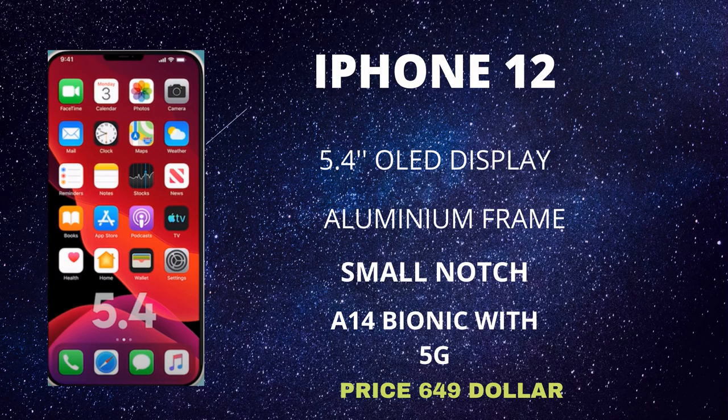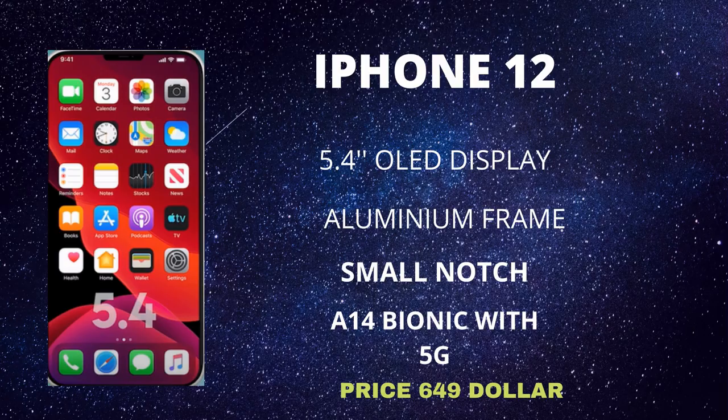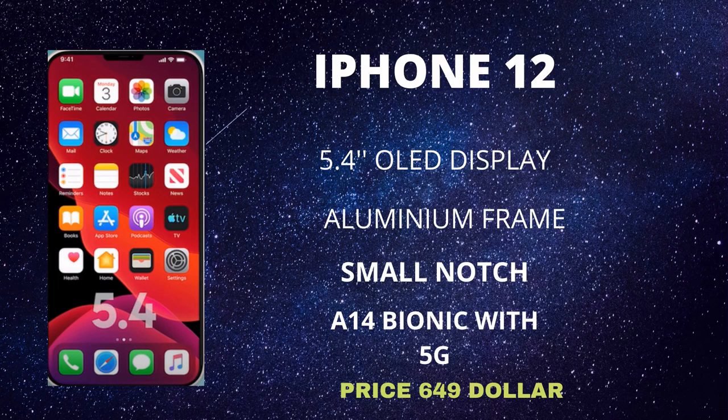First of all, we've got the 5.4-inch iPhone 12, codenamed D52D, for those who like smaller phones. It's equipped with an aluminium body, a smaller notch, the Apple A14 Bionic system-on-chip, an OLED display, a 5G modem, and a dual camera setup on the rear. The starting price for this model is only $649.